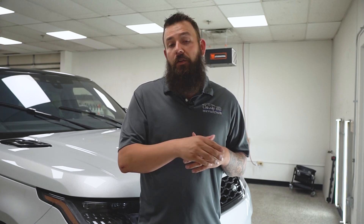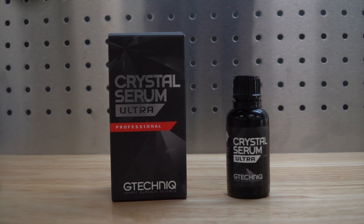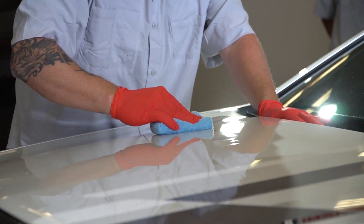For the daily drivers out there that are going to see all the elements like the rain, snow, salt, and sun, go with G-Technique. This coating has the ultimate in slickness, plus its durability is backed by a nine-year guarantee.